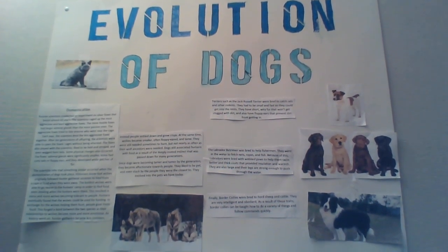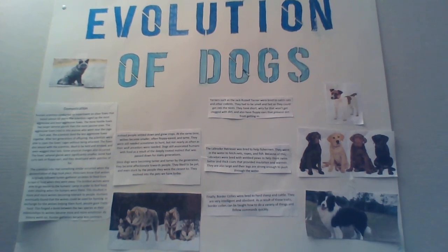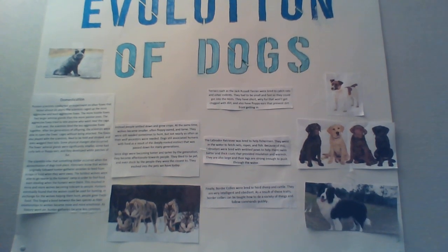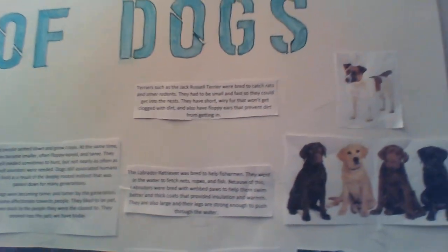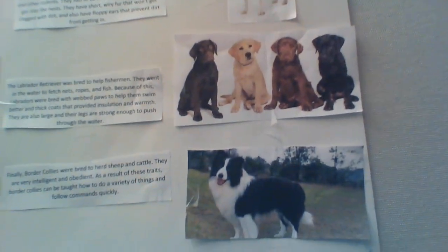My name is Ashley Kemp and this is my scenario project on the evolution of dogs. On one side of the poster it explains how wolves were domesticated into dogs, and there's a picture of wolves near the bottom. On the other side it explains the different dog breeds and there's a picture of a Jack Russell Terrier, some Labrador Retrievers, and a Border Collie.